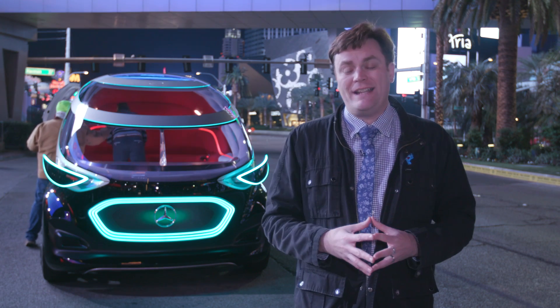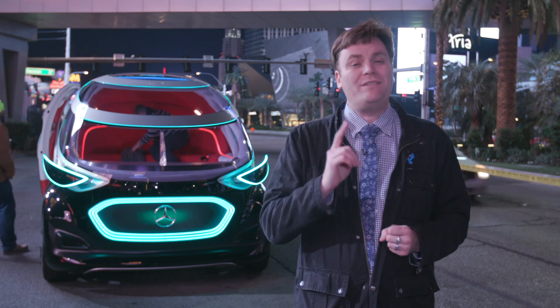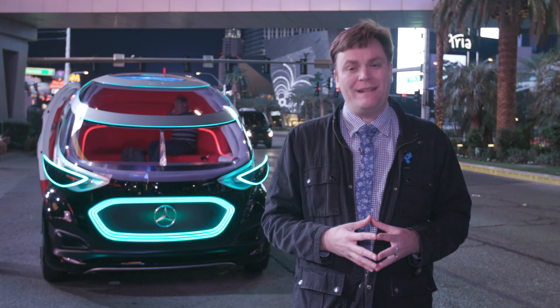When you want something delivered and you want to ride somewhere, right now that's two vehicles. Well, Daimler came up with one vehicle — it's the Vision Urbanetic.